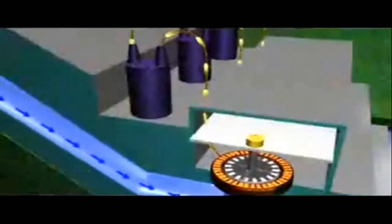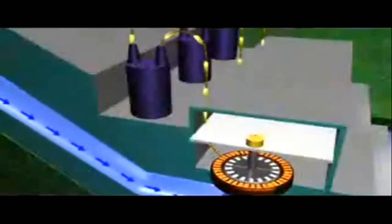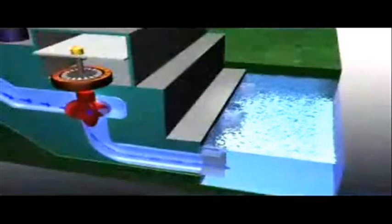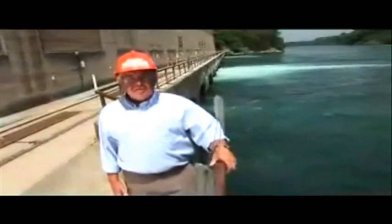This produces electricity that can be stepped up in voltage through the station transformers and sent across transmission lines. The falling water, having served its purpose, exits the generating station to the tail race, where it rejoins the mainstream of the river to continue the cycle of creating clean, renewable energy for Ontario.